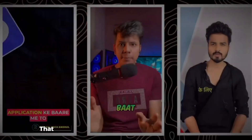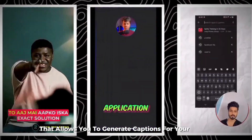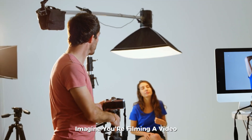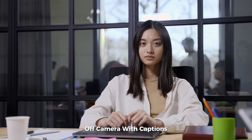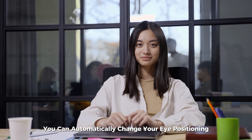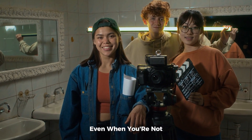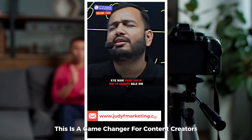Captions is an AI tool that allows you to generate captions for your videos, but that's not all. It also has a feature that can adjust your eye contact. Imagine you're filming a video where you're reading a script off camera. With Captions, you can automatically change your eye positioning so it looks like you're looking directly at the audience, even when you're not. This is a game-changer for content creators.